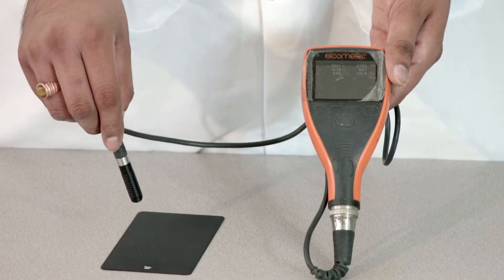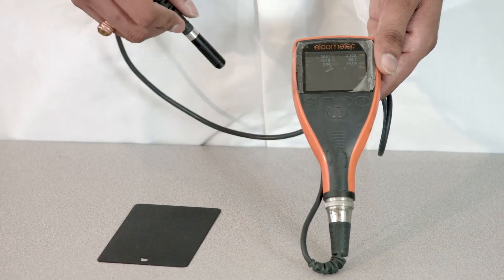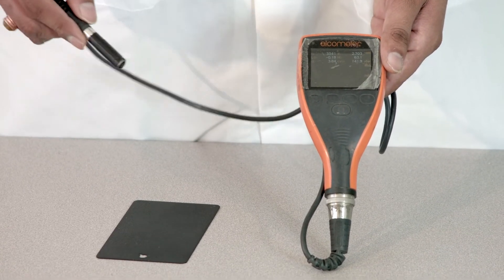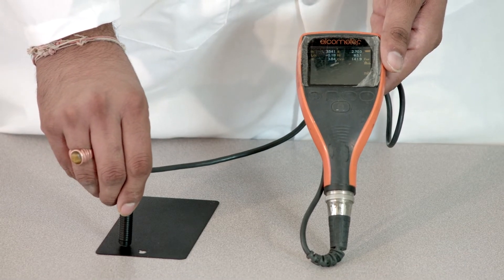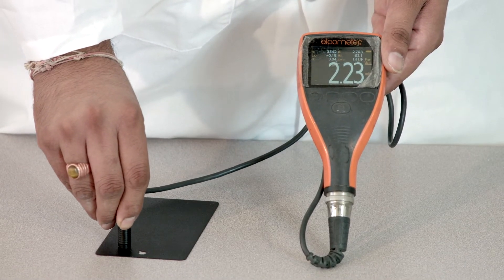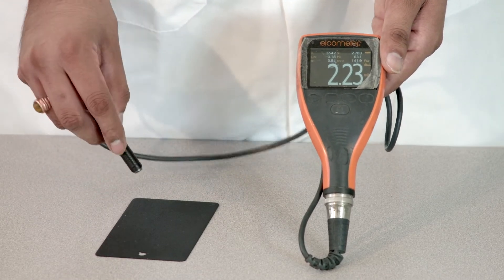We put that probe on top of the coated surface and this display right here will give you the coating thickness. I'm going to put this probe on top of the panel. The coating thickness on this particular point is 2.23 mils.